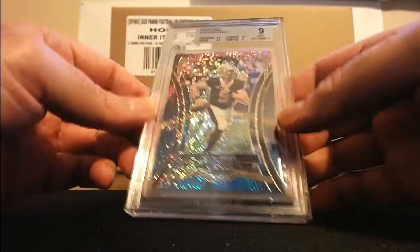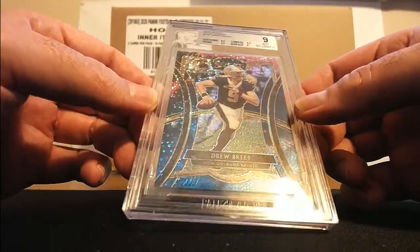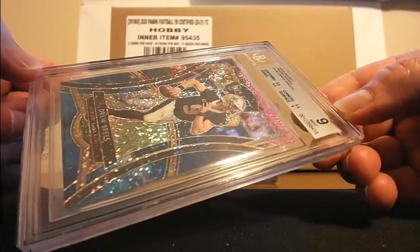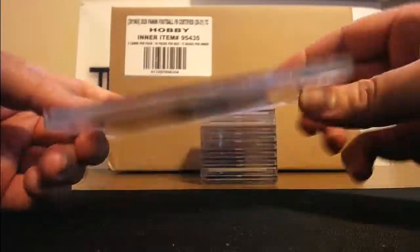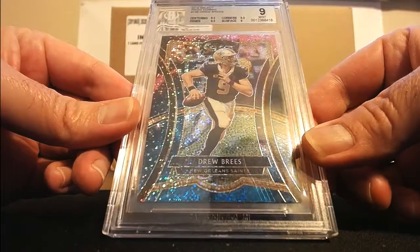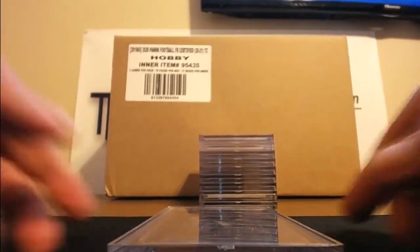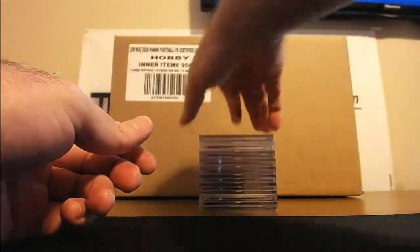All right, first of all I had this Drew Brees. This is the cosmic prism that was from the rewards program — 8.5 centering, 9.5 edges, 9.5 corners, and 9 surface. Only available through the rewards program. Mint 9.